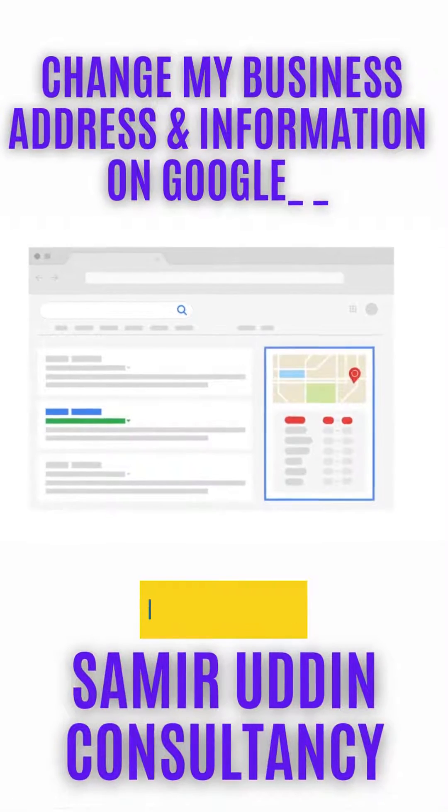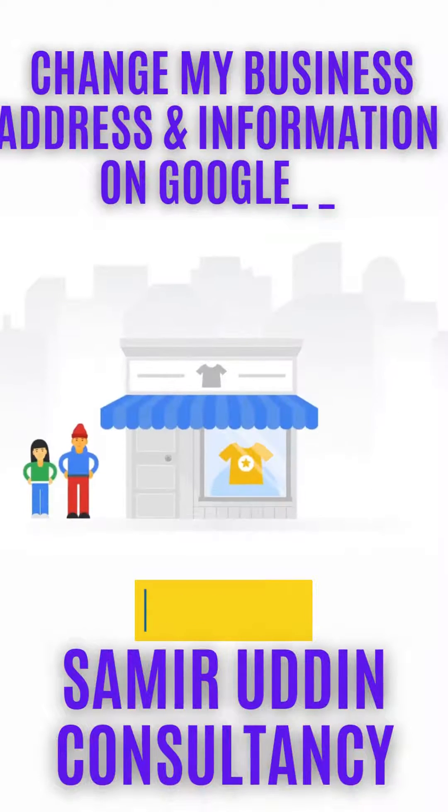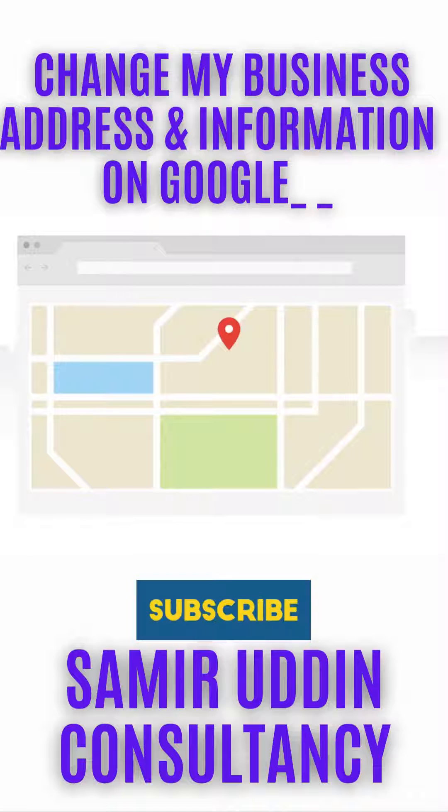Let's talk about how you can change your Google Maps information in search. If you own a store or business with a physical address where you seek customers, you can claim the listing on Google My Business.